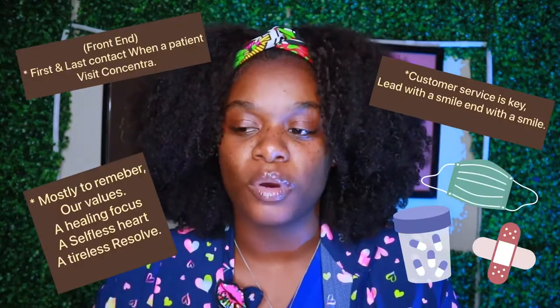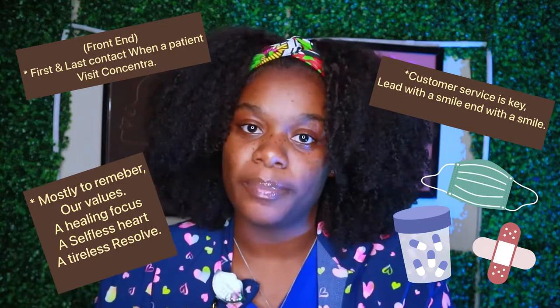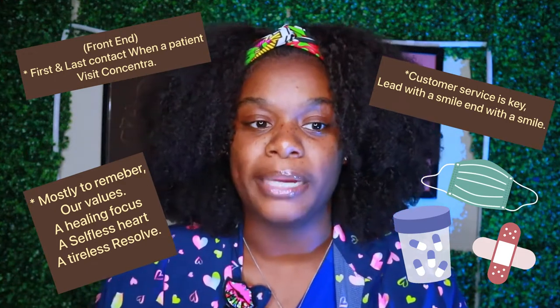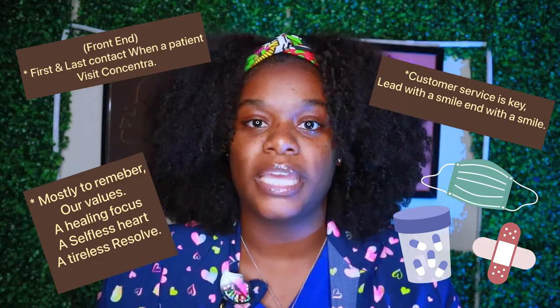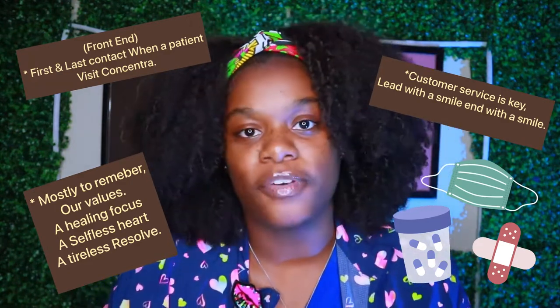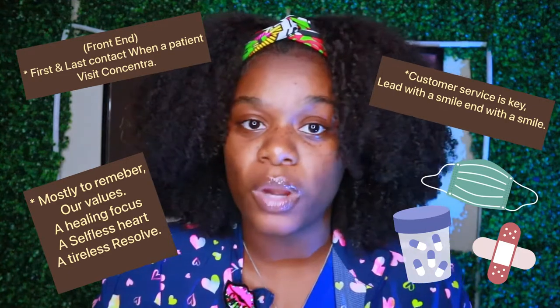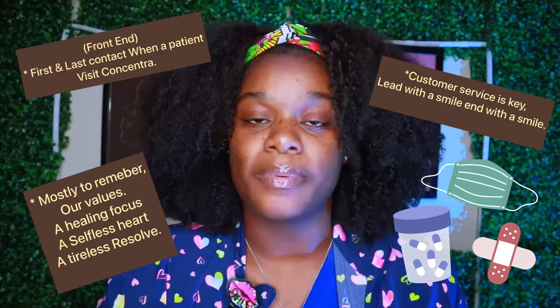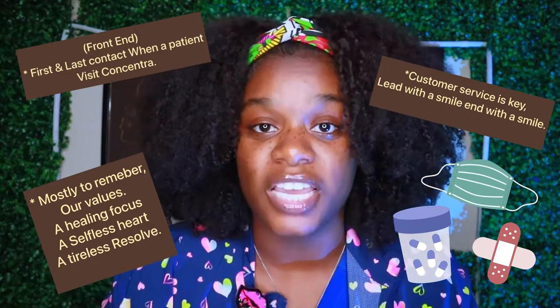There are also different positions. I am on the front end, so I'm more so the first contact when patients come in. Concentra's goal is to get patients back to work, so we deal with workers' comp. If you're injured on the job, you come in for a drug screen, blood work, TB test, physicals, any of those things. Our job is to make sure that you get all those things done so you can get back on the job and start making your money.